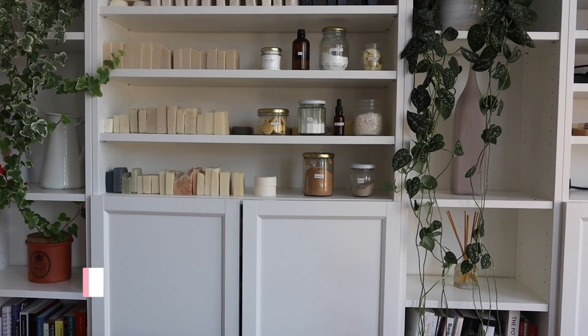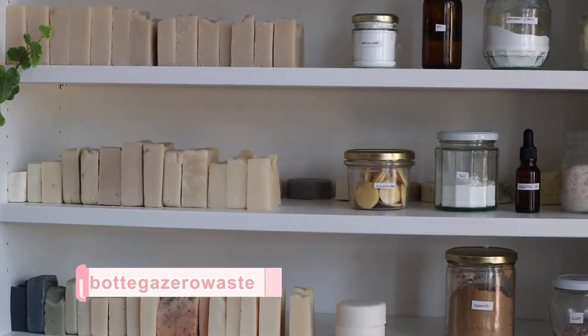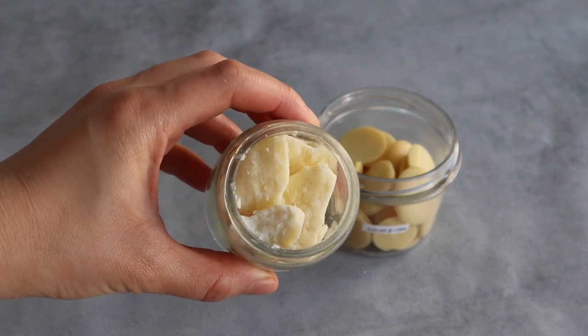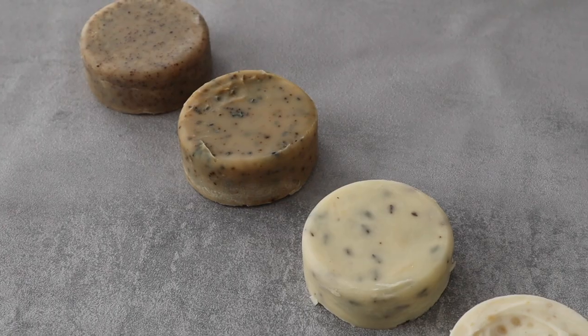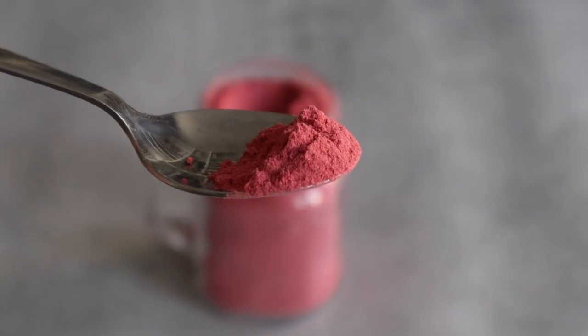Zero waste living means simplifying your life. Finding key ingredients that can be used to make different products is one way to do that. In this video I've selected 10 natural ingredients which are easy to find plastic-free and can be used to create most if not all of your zero waste skincare and bathroom products.